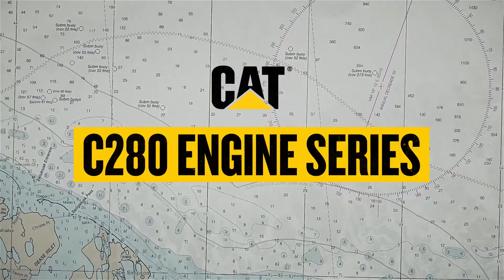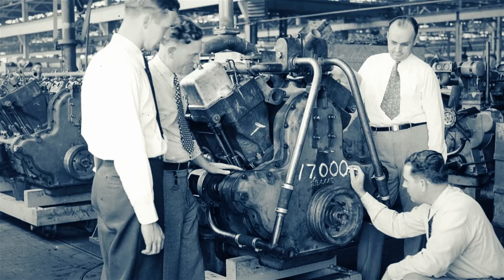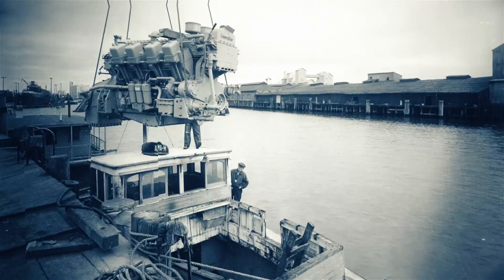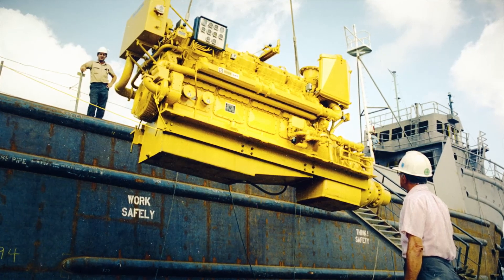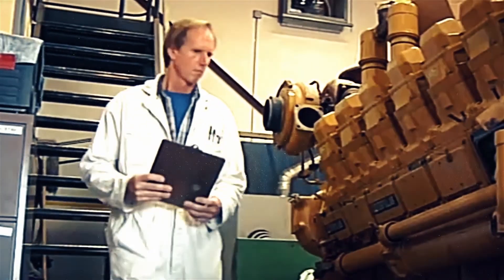A successful journey starts with confidence. That's why the CAT C280 engine has been powering your vessels for more than three decades. Now, the engine that has been supporting you for so long is ready for what's next.